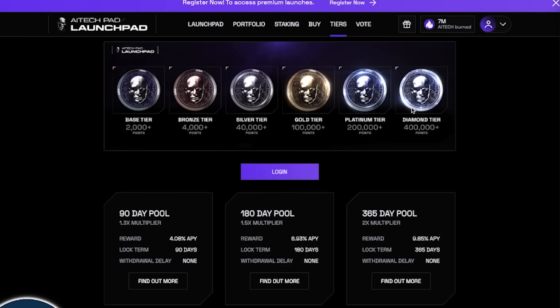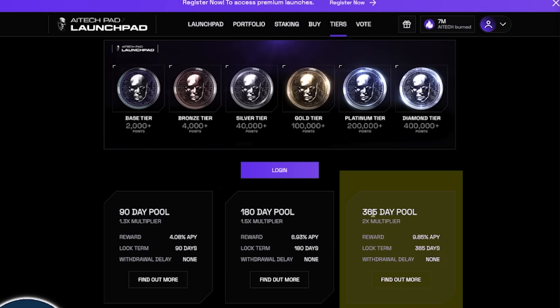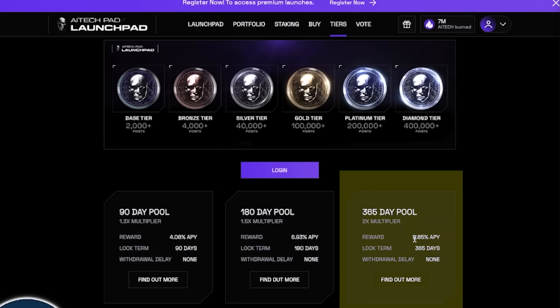The more that you stake for the longer amount of time, this is where you're going to get a higher multiplier bonus to help you reach the higher tiers. Why would you want to reach a higher tier? Well, the higher tier that you have, this will give you an opportunity to invest more into a lot of these new products. A lot of the very beginner tiers, you'll only be able to probably invest a small amount of money, but the higher that you go up, all you'll need to do is either stake for a longer period of time, or stake more tokens. And the longer that you stake, the more rewards that you actually will be earning.